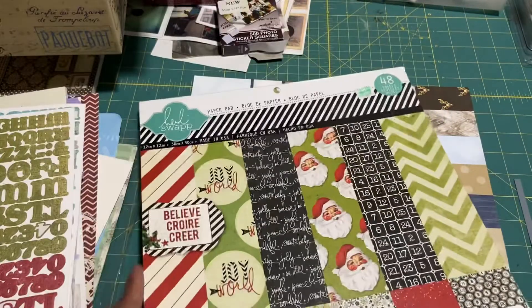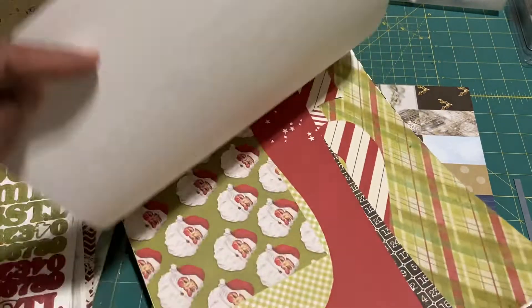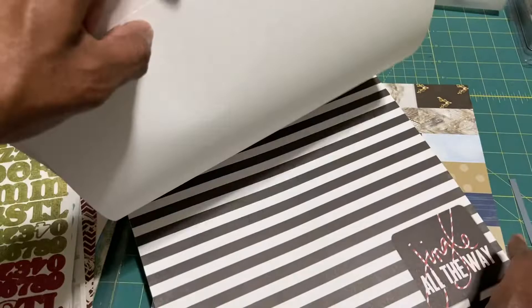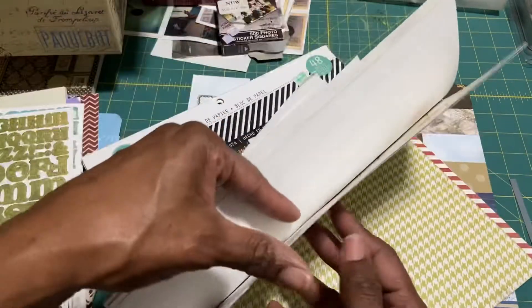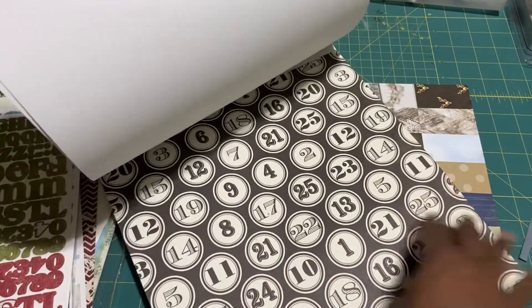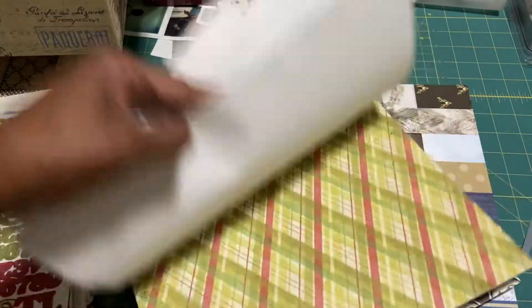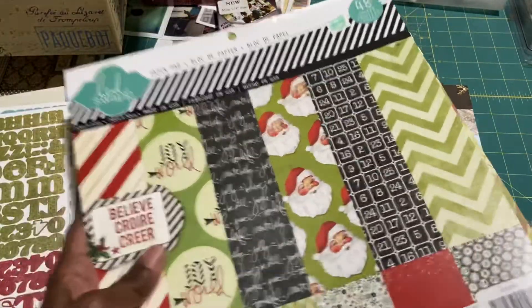Then there is this Heidi Swapp paper pad called Believe. I've used this many a time — there is quite a bit of scraps in here that can be used. This paper doesn't go out of style; you do something different with it than someone else, and they'll be saying, 'What is that paper pad from?' This is really cute — those can be punched out. You could use those to make an advent calendar. There's quite a bit in here.